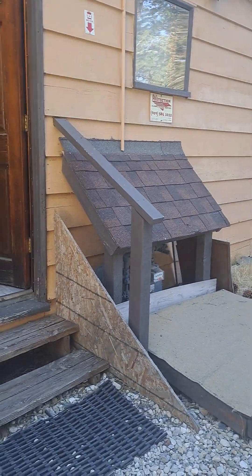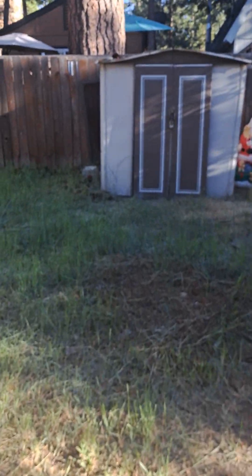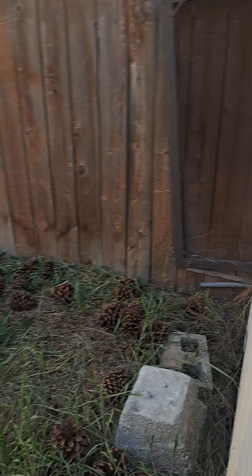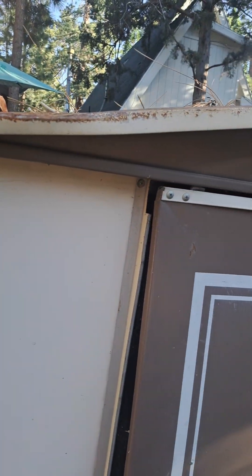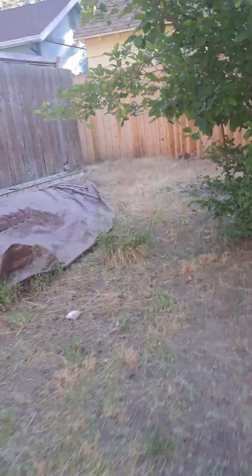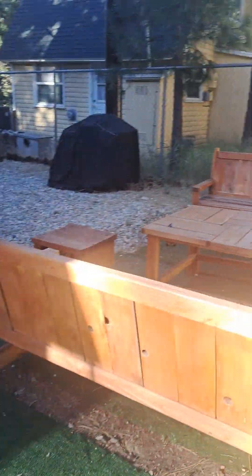Really big backyard. I don't know what kind of tree that is. They're going to have to clean up this backyard for sure.